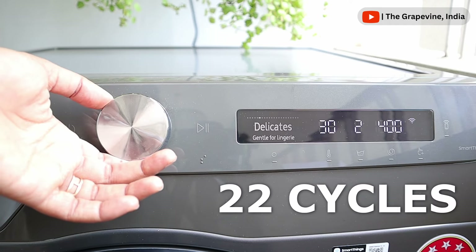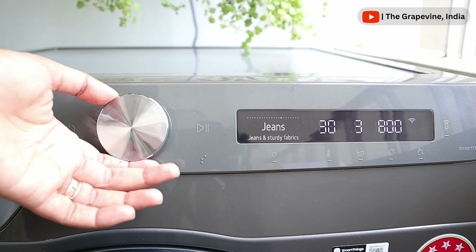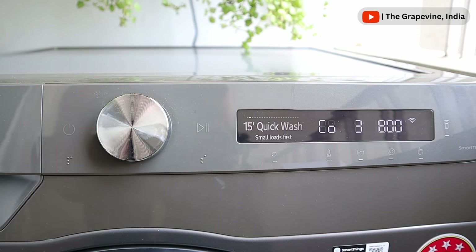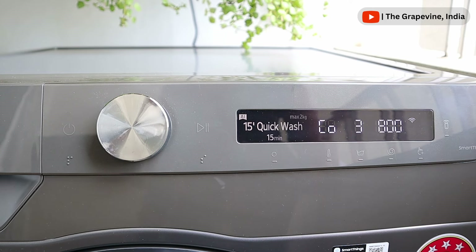The washing machine has 22 different cycles including cotton, denim, synthetics, wool, bedding, sportswear, and more. If you are short on time, it also has a 15-minute cycle that can be used for a small quantity of clothes.